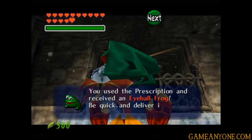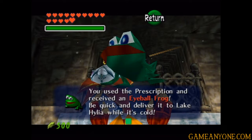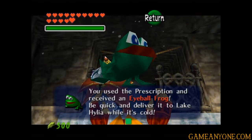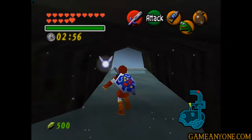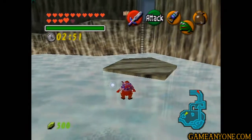Holy crap, it's a frog! Isn't that just the cutest thing? I don't want to turn this thing into eye drops. But yep, so we have to be quick and deliver it to Lake Hylia while it's cold, and that's going to start up the next leg of the trading side quest. We've got three minutes to get all the way to Lake Hylia - it's literally on the opposite end of the world from here. So we're going to have to do a lot of running.